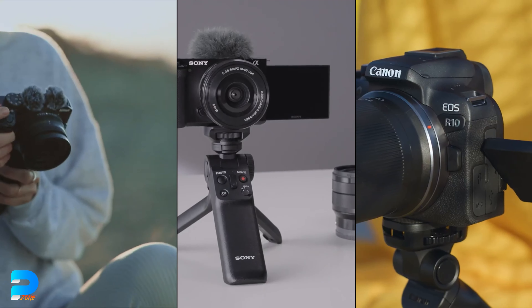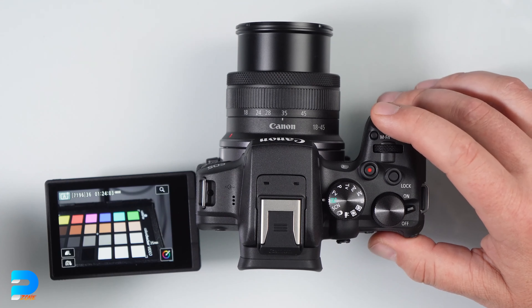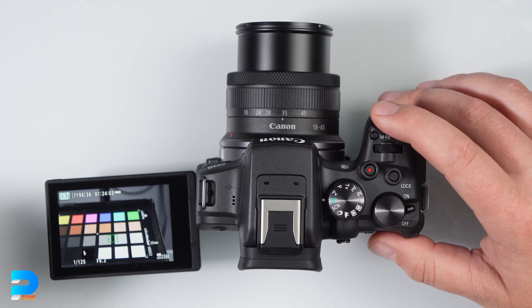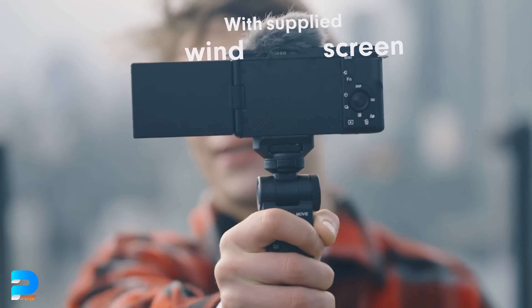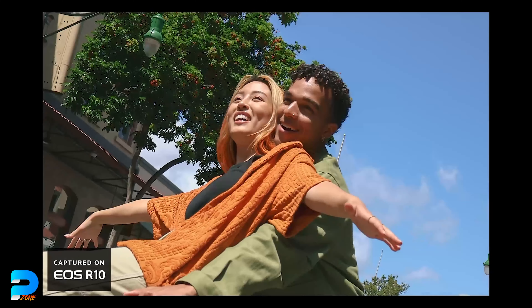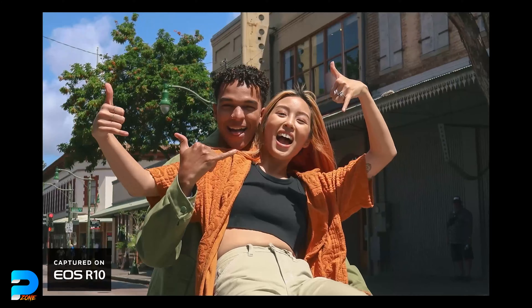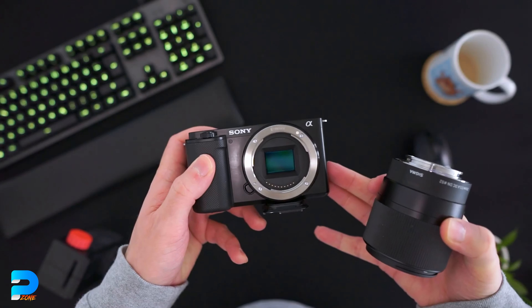Now it's time to decide which one is best for you. Consider the camera's use and purpose — for example, do you want a camera for vlogging, talking head videos, live streaming, or video conferencing? Do not underestimate these cameras; they are all capable of practically anything you need to start with YouTube.